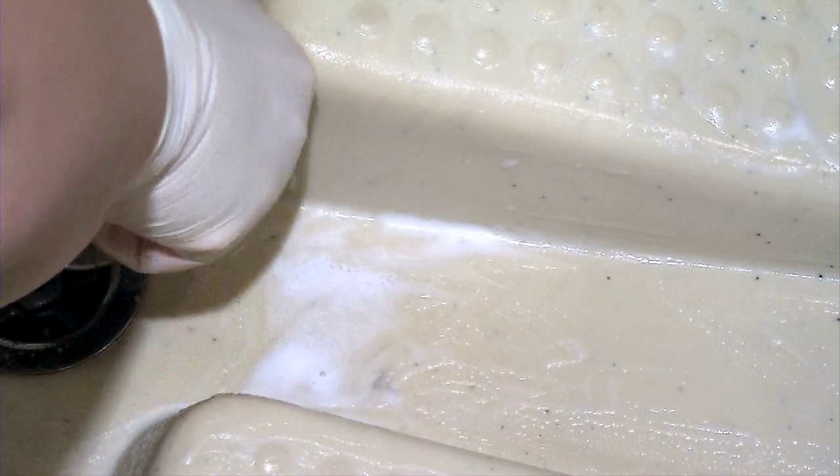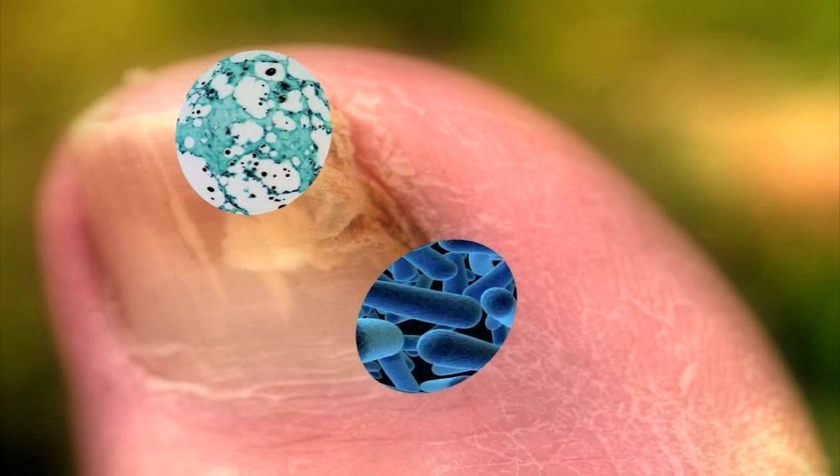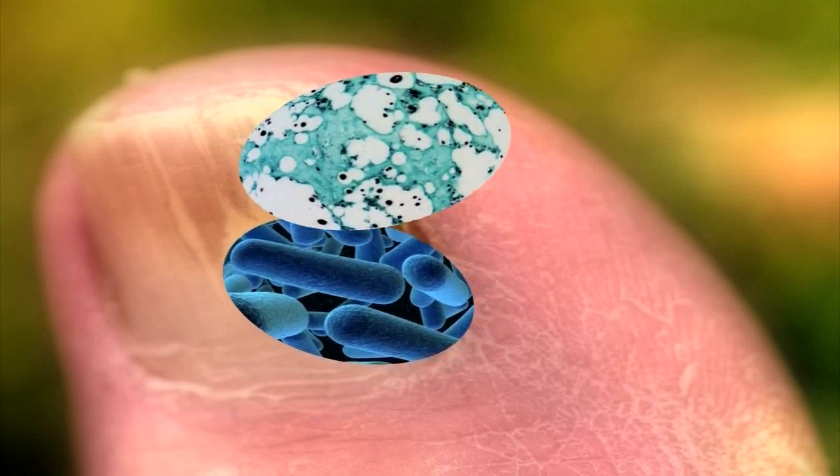Dangerous bacteria and fungus can also live in foot tubs that aren't properly disinfected. According to Dr. Kearns, some of this nasty stuff can be very tough to treat. Topicals usually don't work for fungal infections, so you can't just give the patient one pill, which is a problem. Some people are allergic to a certain class of antibiotics, so you're limited as to what you can use.